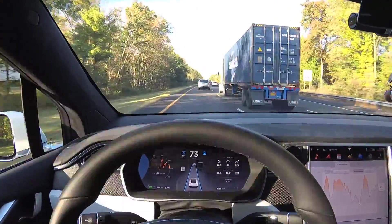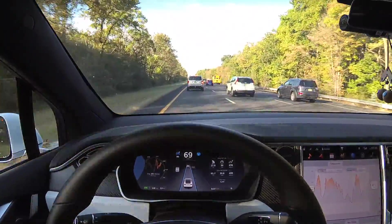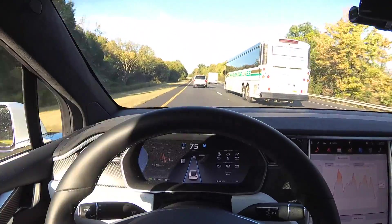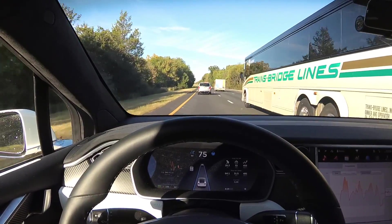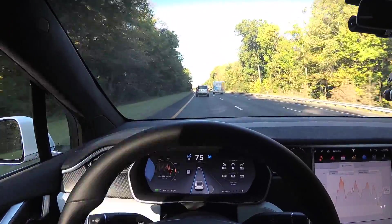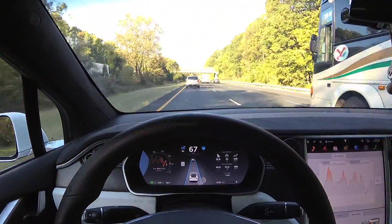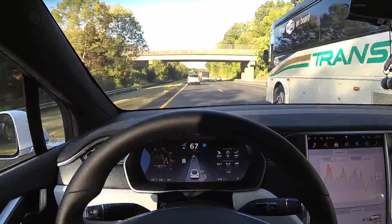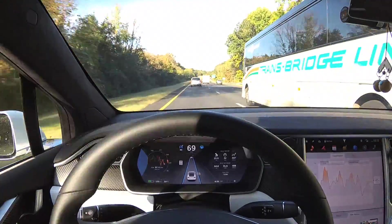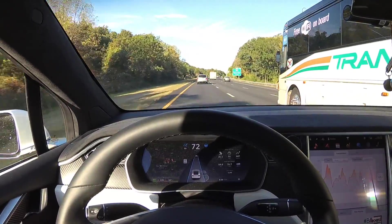Here's another big 18-wheeler with no air dam on the bottom — again, straight as an arrow, no issues. Here's something new: a large bus. You can consider this like an 18-wheeler with an air dam on the bottom. I'm passing it straight in the middle of my lane, no issues. Pay attention to the graphics on the center console — the ultrasonics are detecting the bus coming behind me, and still I'm right in the middle of the lane. He comes a little closer but I'm still in the middle and I pass him again.